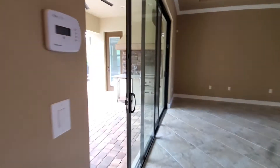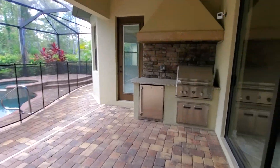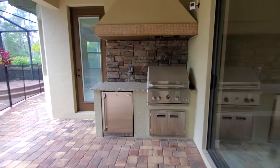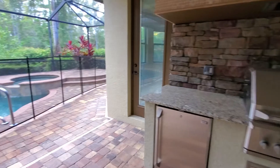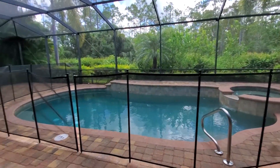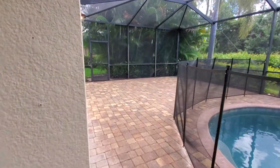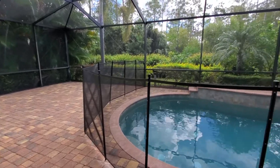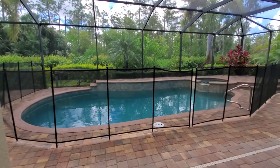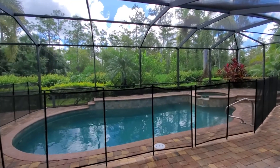Now coming outside, the first thing you'll notice on the right-hand side is you've got an outdoor kitchen with a vented hood, grill, and sink, which looks over your beautiful pool area and the preserve. There's tons of space off to the left-hand side for lounge chairs. It's a beautiful view of the preserve — it feels like you're in some type of tropical getaway in this home.